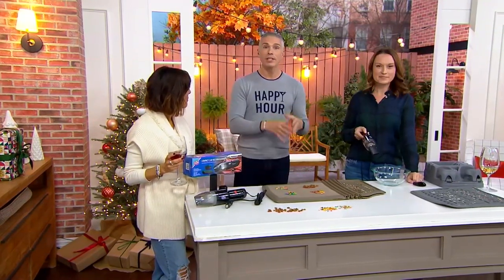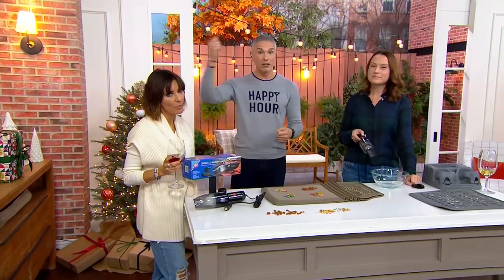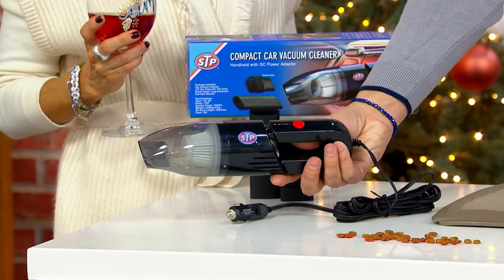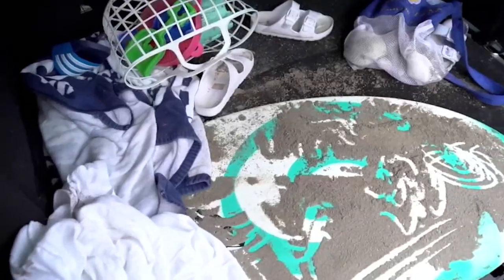The only time I ever really vacuum the car is if I go through the car wash, and then I use that big old dirty vacuum they have there — the hose is hitting the door and making everything a mess. This is something that you own. It's super affordable. It's always there, which means if you're in a pinch...